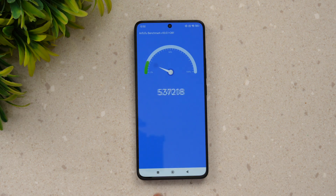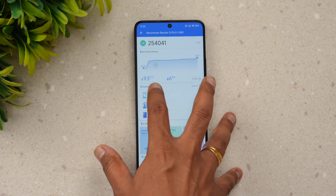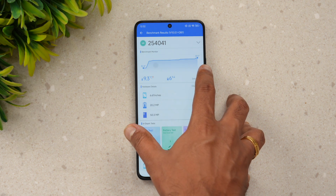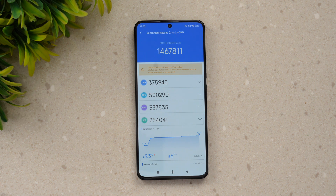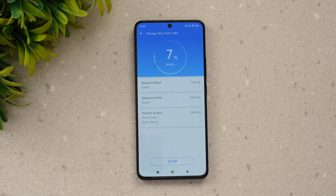Next is the AnTuTu benchmark test. The score we achieved is 1,467,811, and the GPU score is particularly powerful. It is slightly lower than the Snapdragon 8 Gen 2, as expected since this is the 8s Gen 3. The highest temperature reached was 42.1°C with a 6% battery drop during the test. So the AnTuTu score of approximately 1,467,000 is the result for the Poco F6.